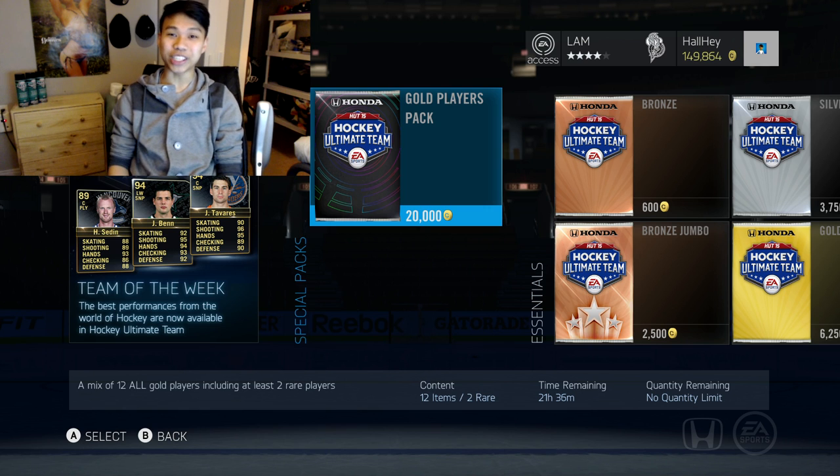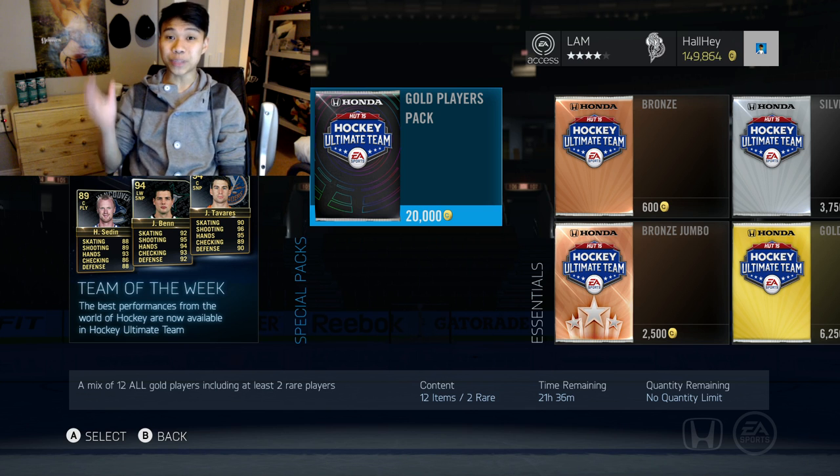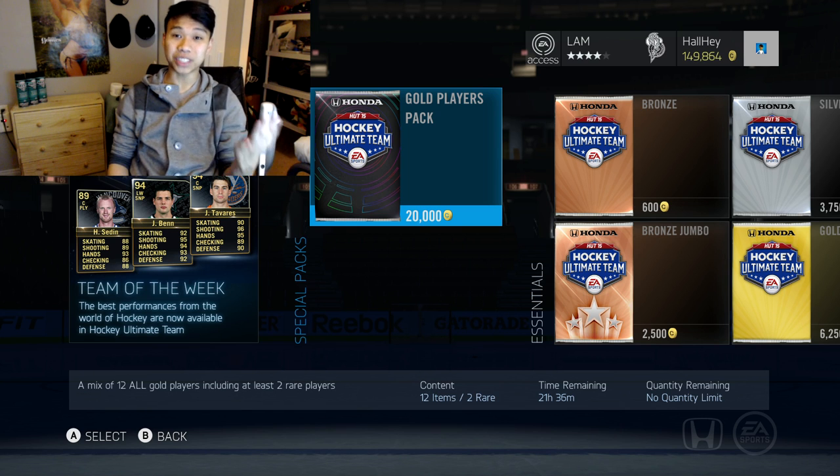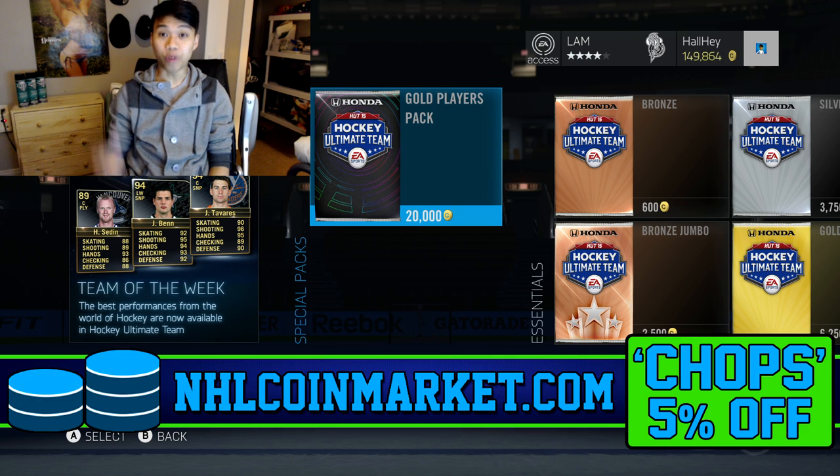Hey, what is up guys, welcome back to another NHL 15 pack opening. Today we're going to be opening up some of these 20k gold player packs that EA has just released. I have just about 150,000 coins to spend, so that should be a total of about seven or eight pack openings. Before we start, if you're looking to buy some cheap NHL coins, check out NHL Coin Market in the link in the description box below.